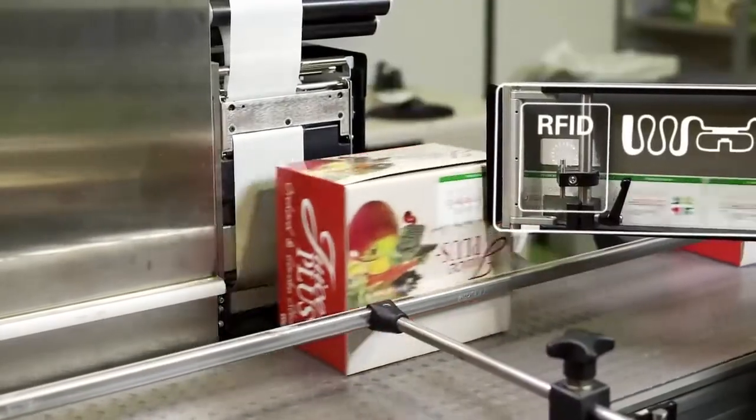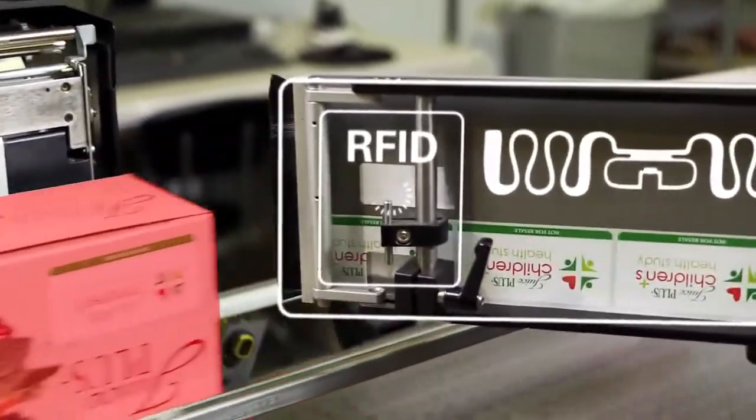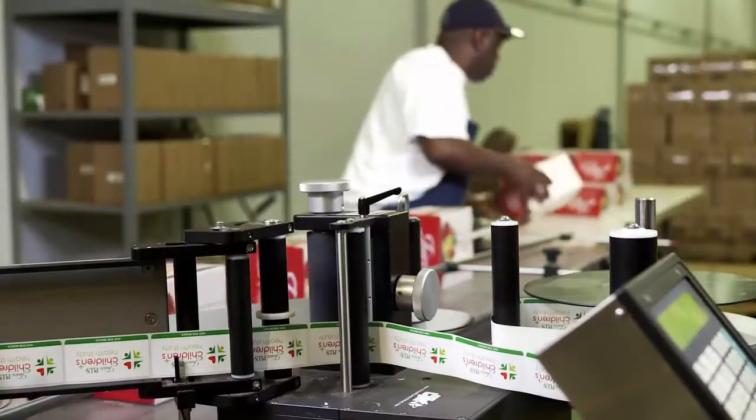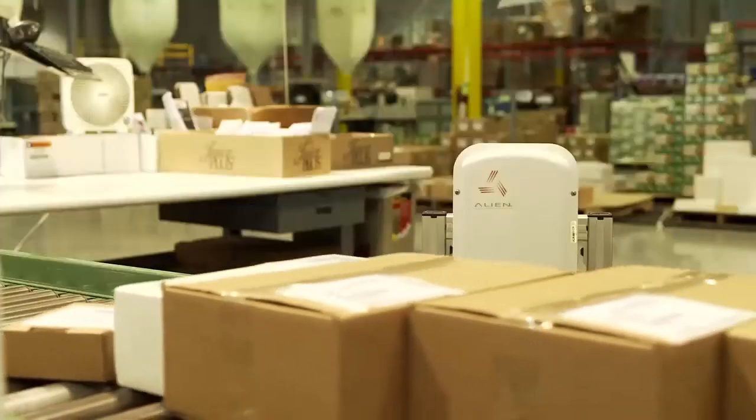Harness the power of RFID technology with Mid-South Marking Systems. Partner with the best in the business and track your products and assets while lowering operating costs. You can trust Mid-South Marking Systems to keep your company on track with its bundled hardware, software, media and service solutions.